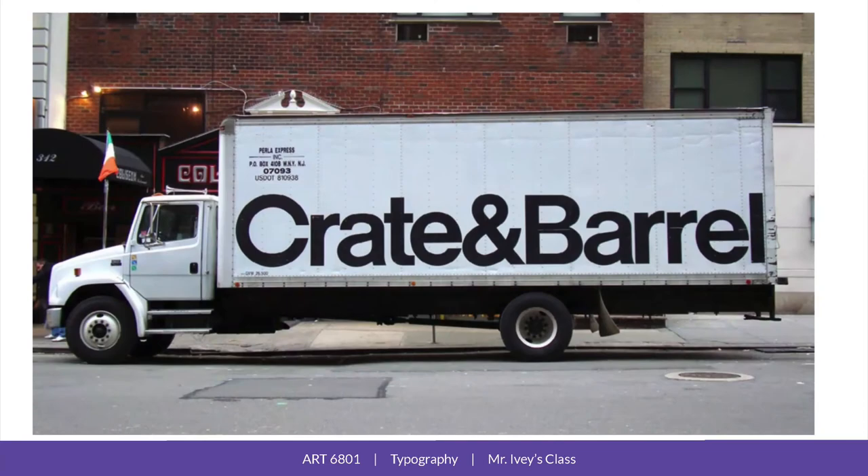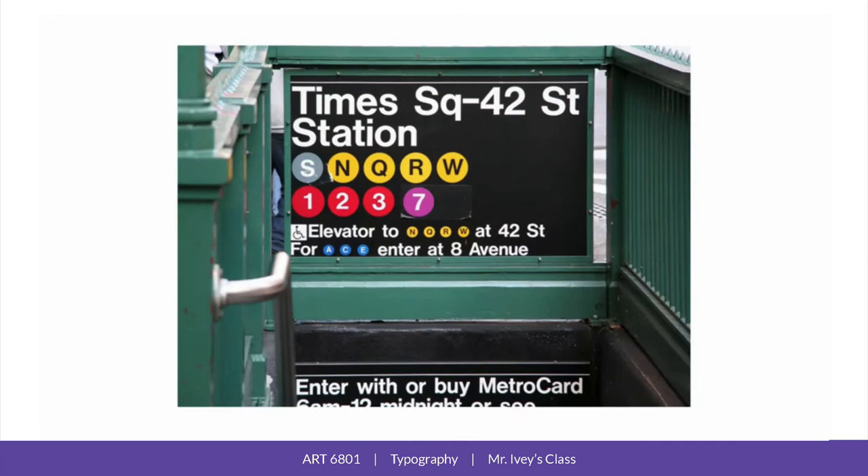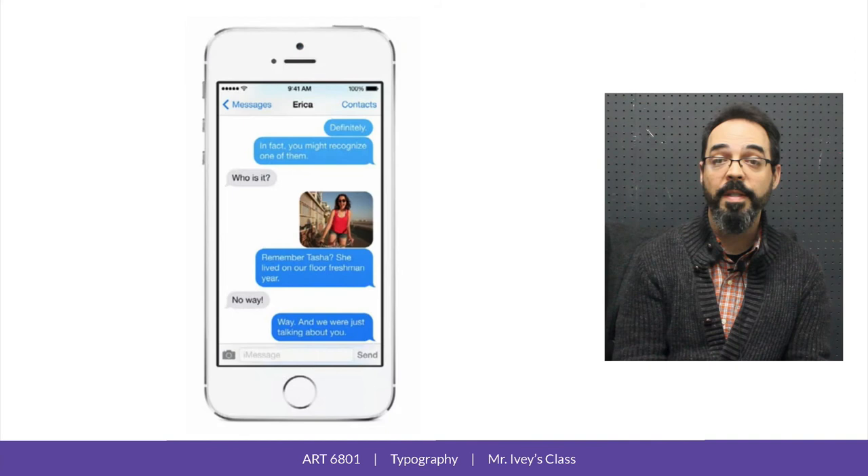And Helvetica became the ultimate embodiment of this movement. Today, Helvetica dominates the corporate typographic landscape, and it's literally everywhere around us. It's also become the default typeface for signage, and in this digital age, it's the default for many of the user interfaces that we spend so much of our time staring at.